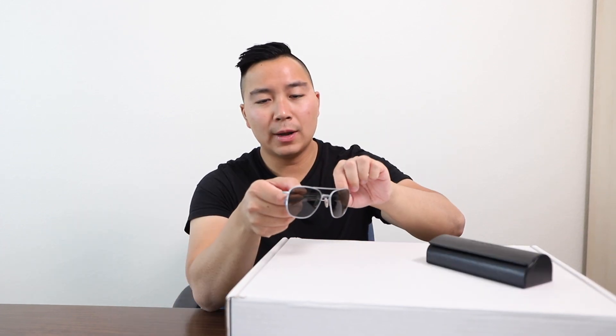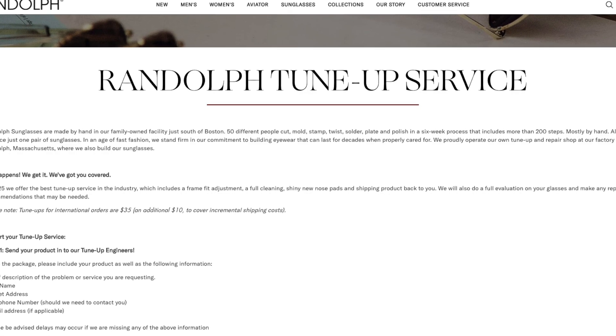Some other brands you'd have to buy the case separately, but Randolph gives it with you. They also have a tune-up service, which I previously made a video about. What the tune-up service is: after wearing your sunglasses for a long time, there's going to be natural wear and tear. You pay $25 to Randolph, they'll tune it up — clean out the nose pads, adjust the frames, tighten the hinges — and when they ship it back to you, it's going to look brand new. That's something I really like that I haven't seen from other sunglasses companies.